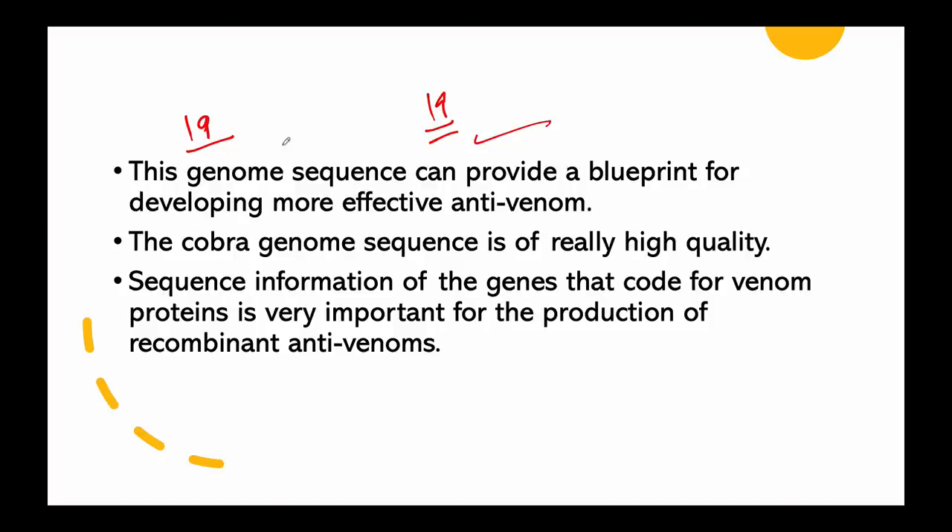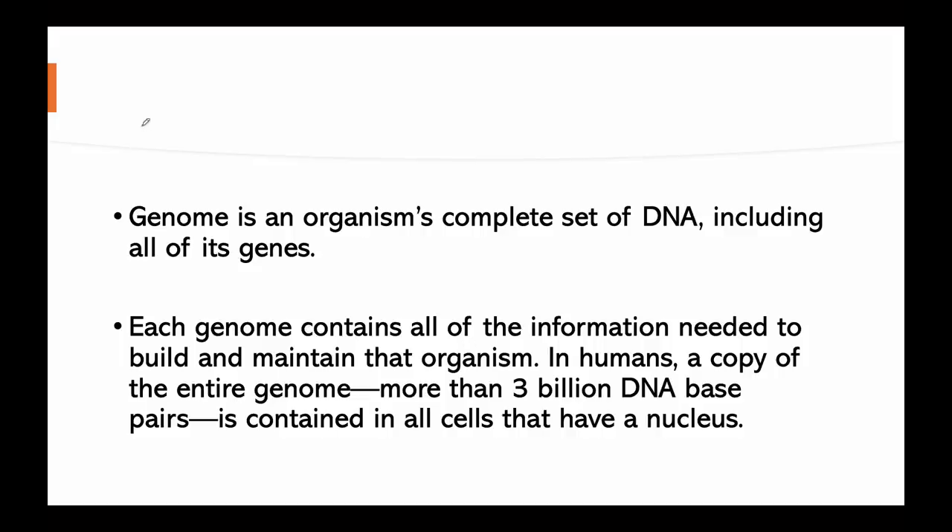This is the significance of genome sequencing: the genome sequence can provide a blueprint for developing more effective antivenom. This cobra genome sequence is of really high quality, and the sequence information of the genes that code for venom proteins which are toxic is very important for the production of recombinant antivenoms.